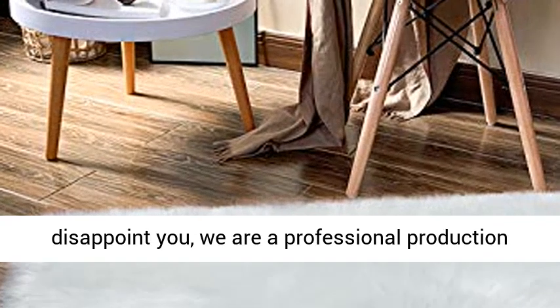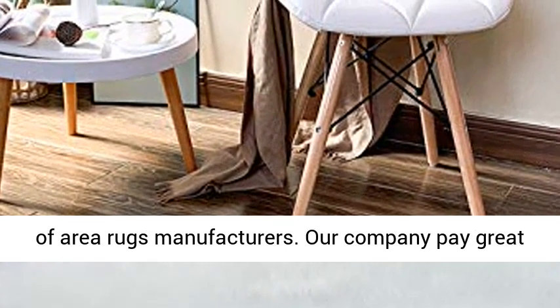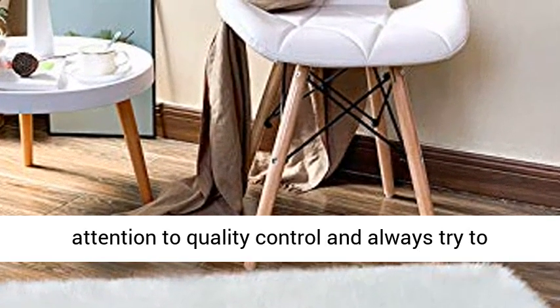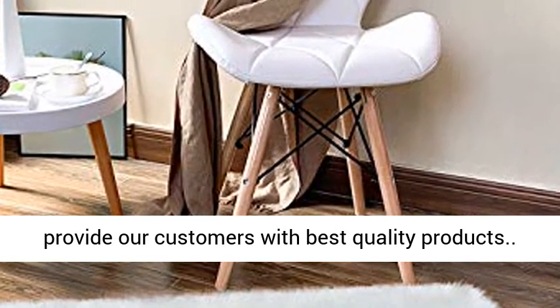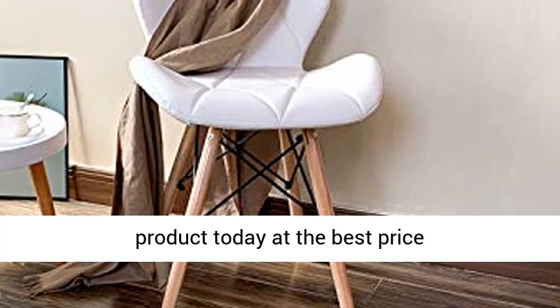Top quality fluffy carpet — Noahas faux fur rug will not disappoint you. We are a professional production of area rugs manufacturers. Our company pays great attention to quality control and always tries to provide our customers with the best quality products. Click the link in the description to get this product today at the best price.